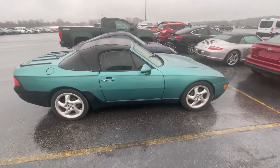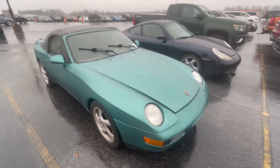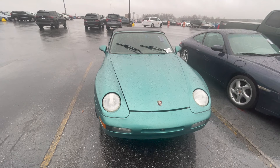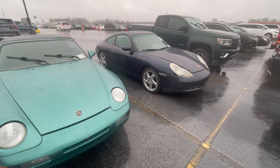All right, guys. I might be working on another random auto auction purchase. This is a Porsche 968 1995 convertible, also a 996 — that's a '99.